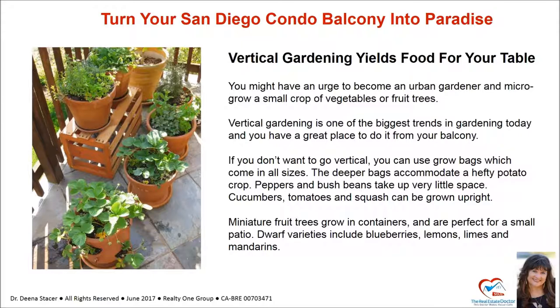Miniature fruit trees grow in containers and are perfect for a small patio. Dwarf varieties include blueberries, lemons, limes, and mandarins.